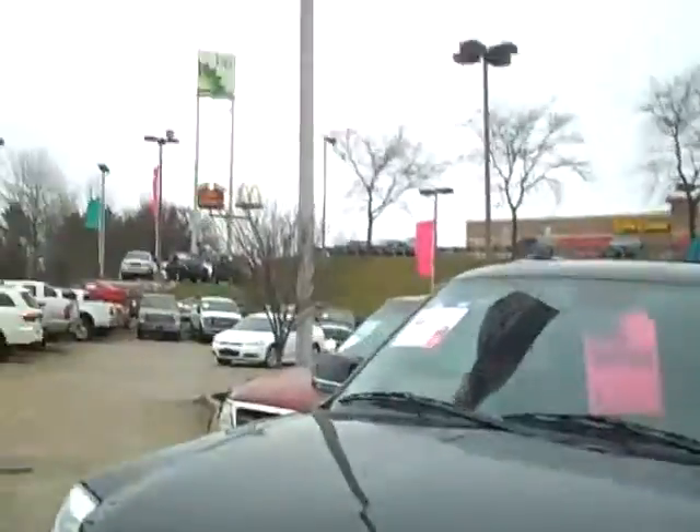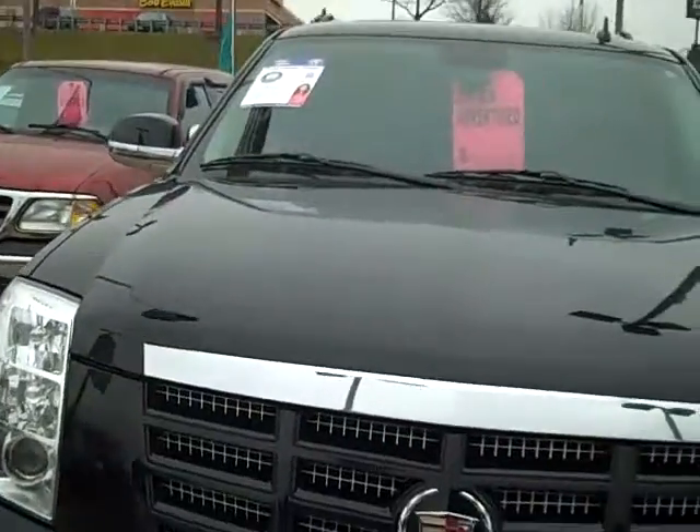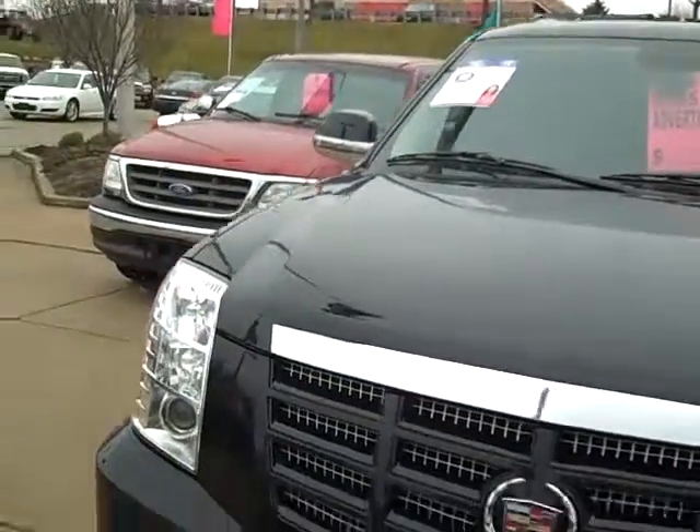Hello, this is Bill Sunhalder from Vanderveer Auto Outlet. This is M10030, a 2008 Cadillac Escalade ESV. One beautiful car.